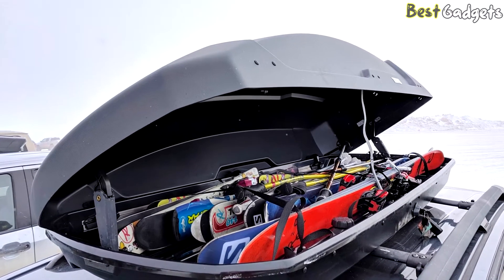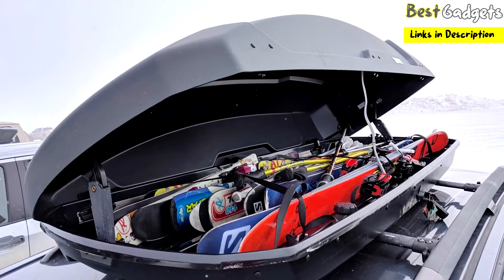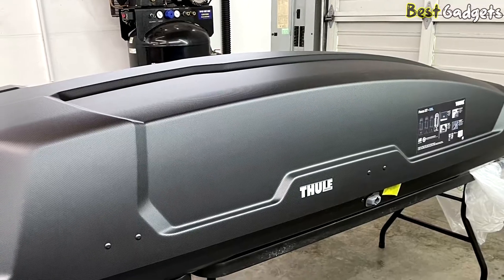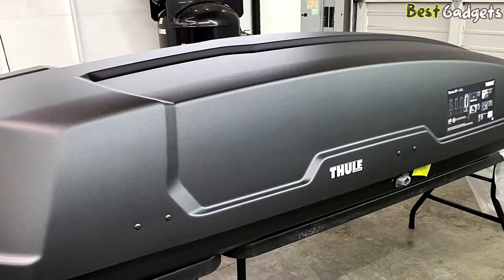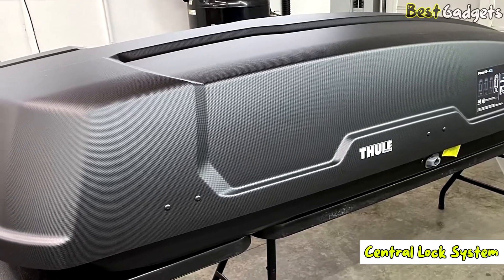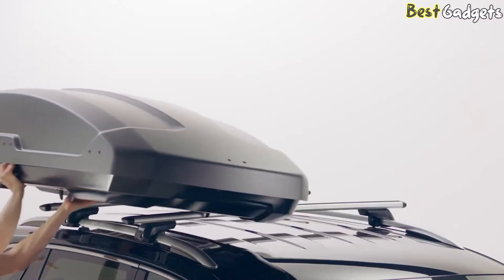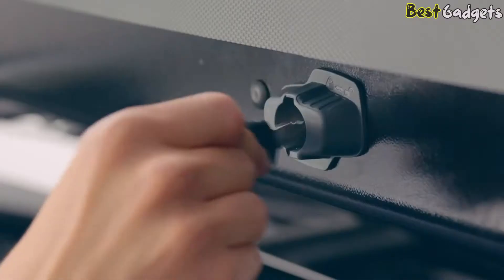The Thule Force XT is a cargo box that is simple to install, easy to open, and comes with two interior straps to secure gear like skis or snowboards. It also has a central lock system and an additional strap that hangs down on either side, making closing the box somewhat easy.